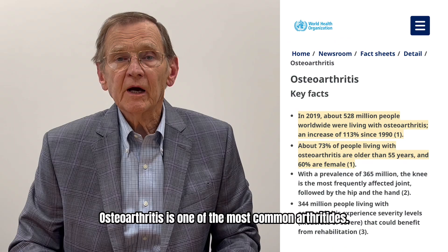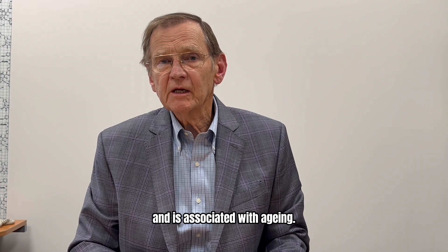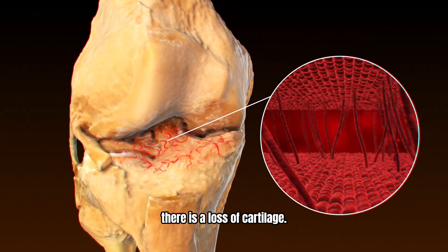Osteoarthritis is one of the most common arthritis, and it is sometimes called wear and tear arthritis, and is associated with aging. During the process of osteoarthritis, there's a loss of cartilage.